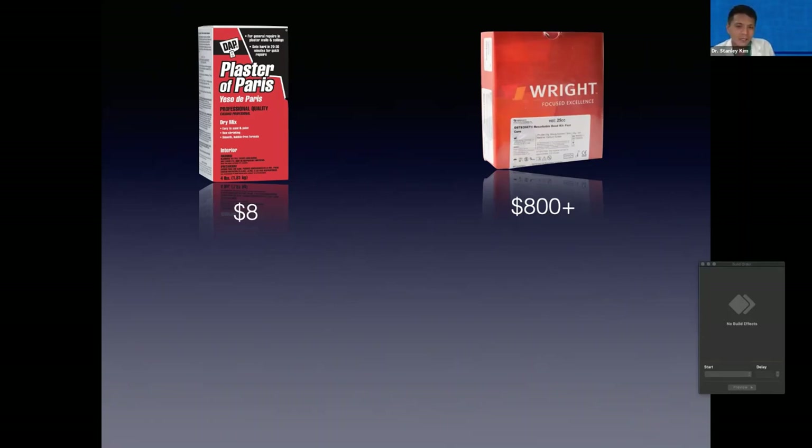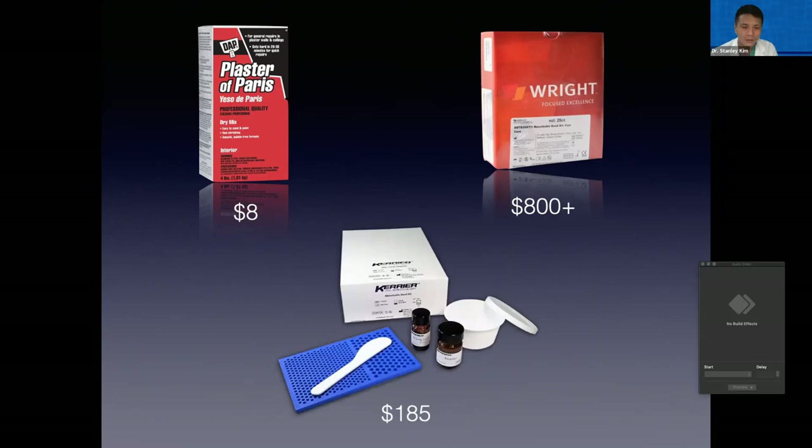Prior to Carrier coming onto the veterinary market, if you wanted to use calcium sulfate beads of medical grade, you had to purchase them from a human distributor. One of the more well-known kits is called Osteoset, but it was just cost prohibitive — you couldn't get a kit for less than a thousand dollars. So it just was not a common thing for us to do, especially when we're dealing with a bad infection and trying to cut costs at every corner.